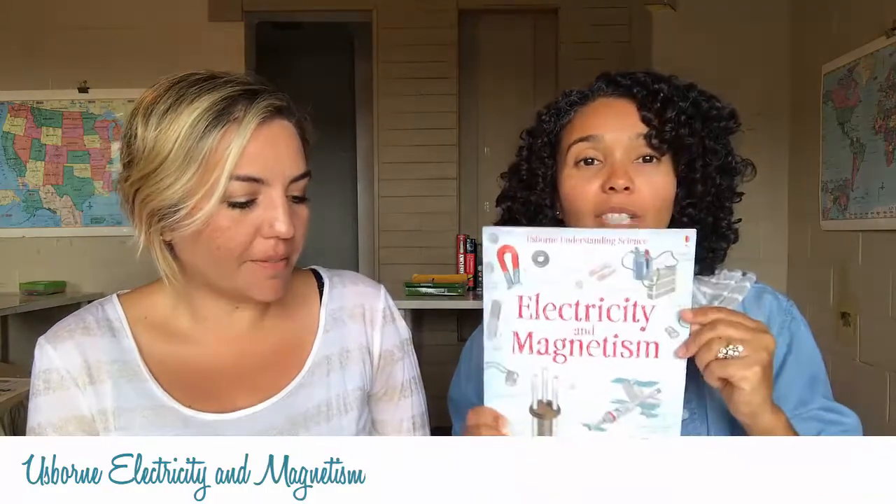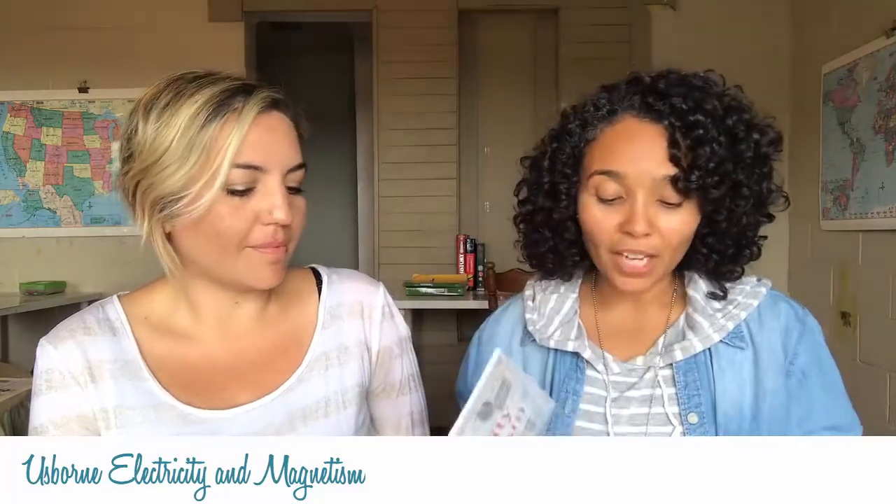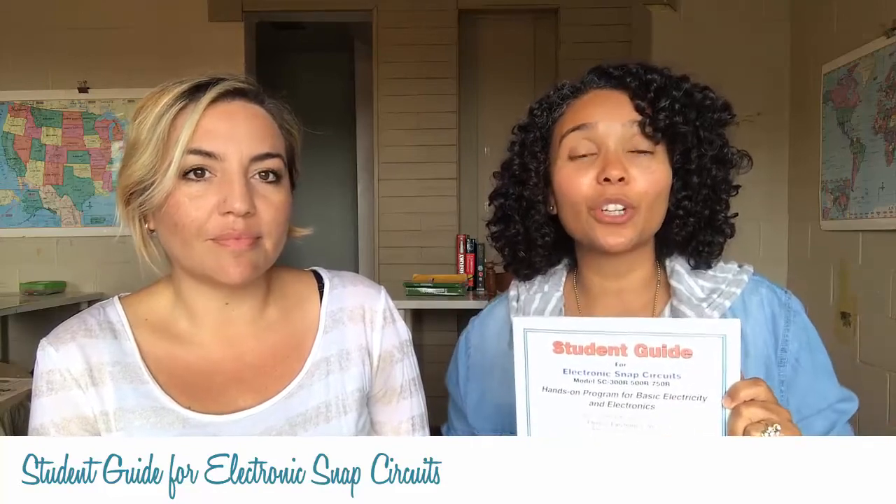This year I wanted to let the kids explore electronics a little bit. So we're going through the Encyclopedia of Electricity and Magnetism, and along with that we're doing the Student's Guide to Electronic Snap Circuits. Snap circuits are a super cool and easy way to learn about creating electrical circuits — the circuit boards inside all your electronics are mapped out the exact same way. The kids have been having a lot of fun racing each other in teams.